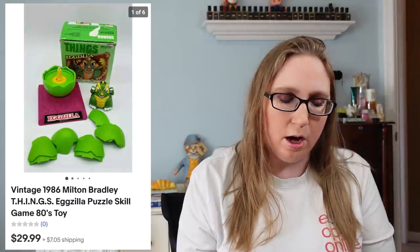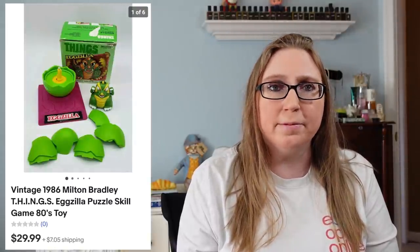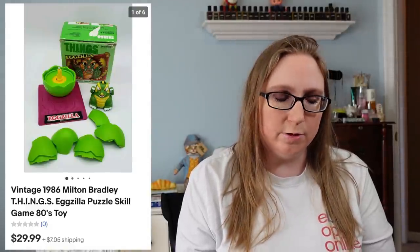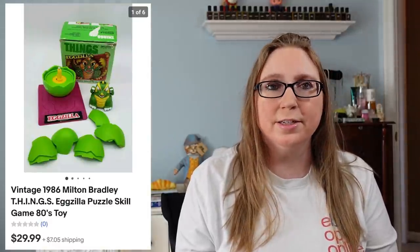Next item we have is a vintage 1986 game called Eggzilla — it was called Things. This came from an auction where Eric had won a box full of some older games, and that sold for $29.99.